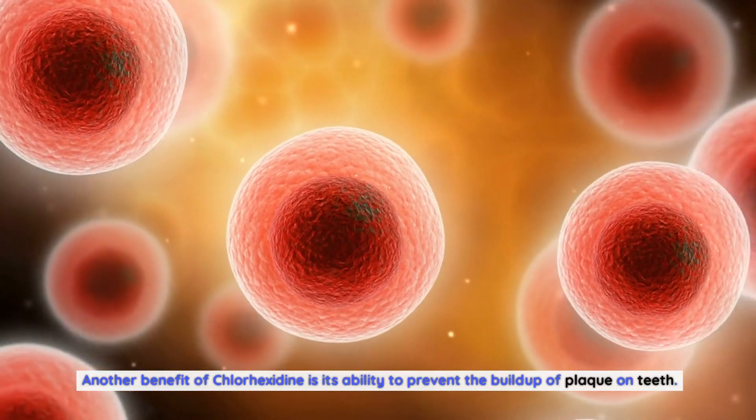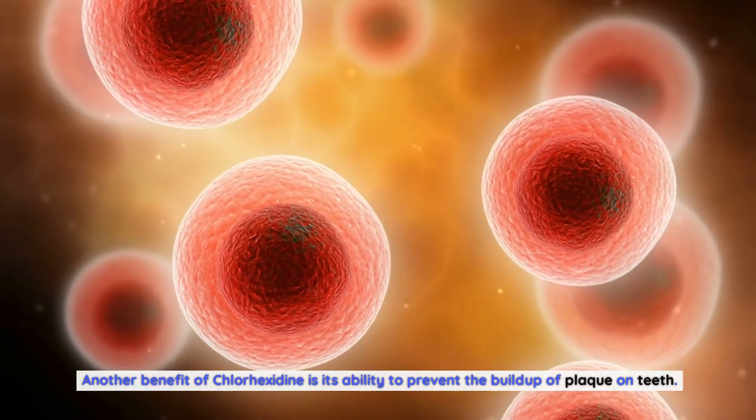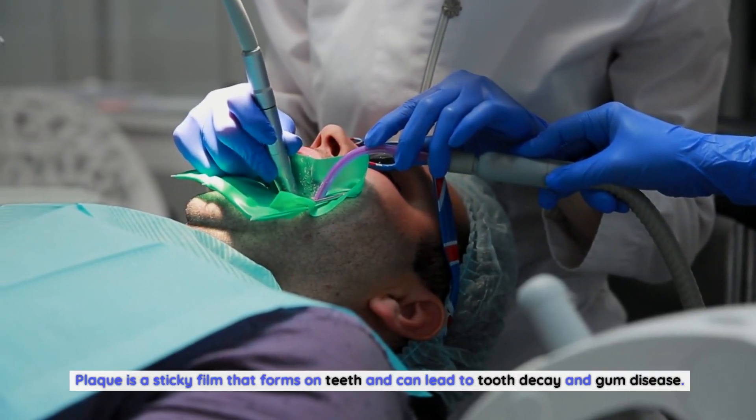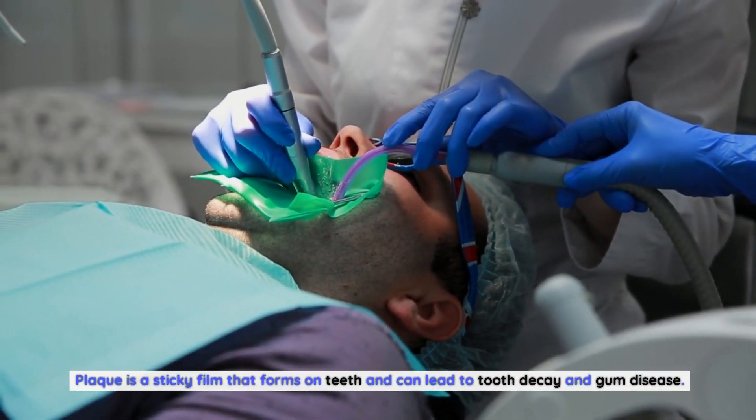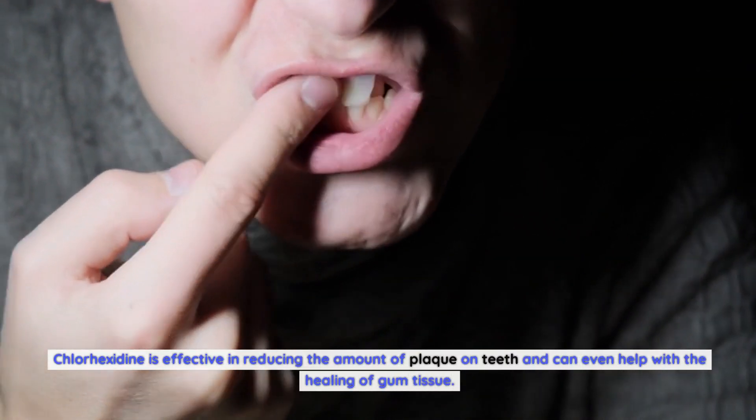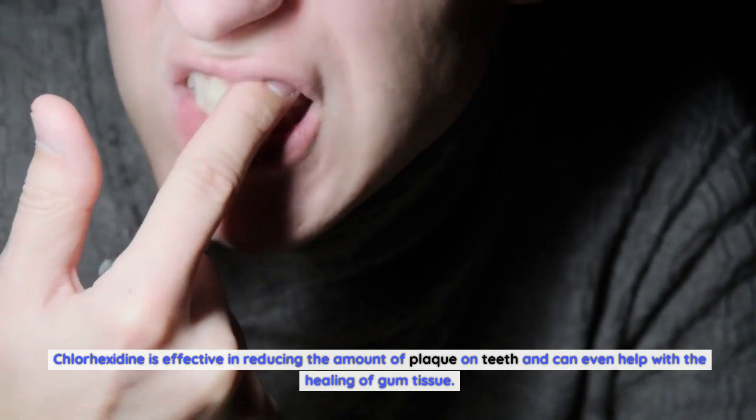Another benefit of Chlorhexidine is its ability to prevent the buildup of plaque on teeth. Plaque is a sticky film that forms on teeth and can lead to tooth decay and gum disease. Chlorhexidine is effective in reducing the amount of plaque on teeth and can even help with the healing of gum tissue.